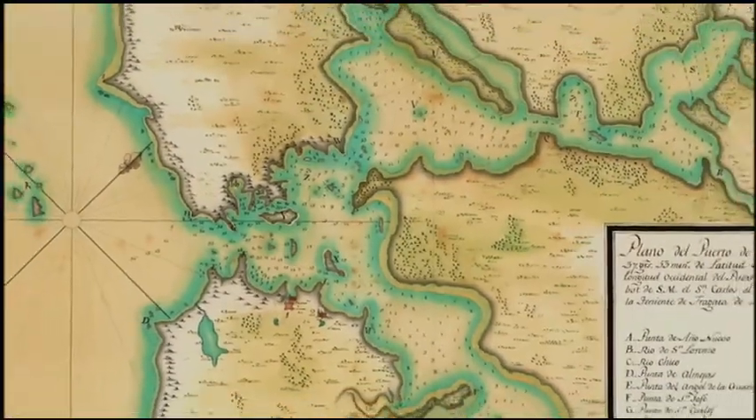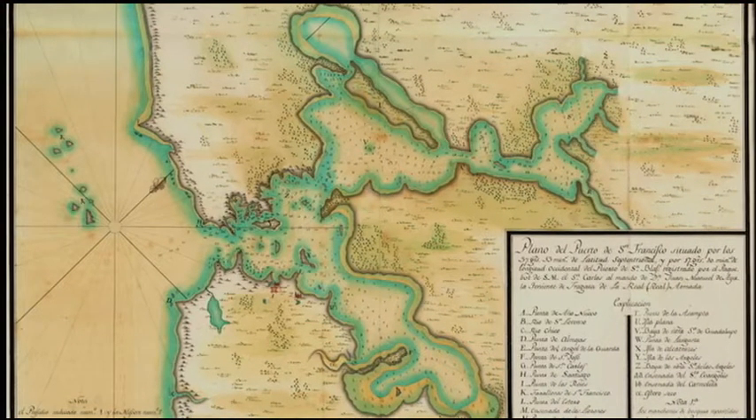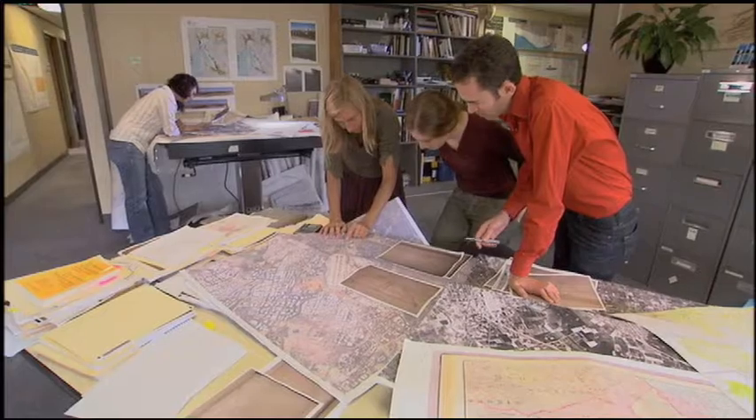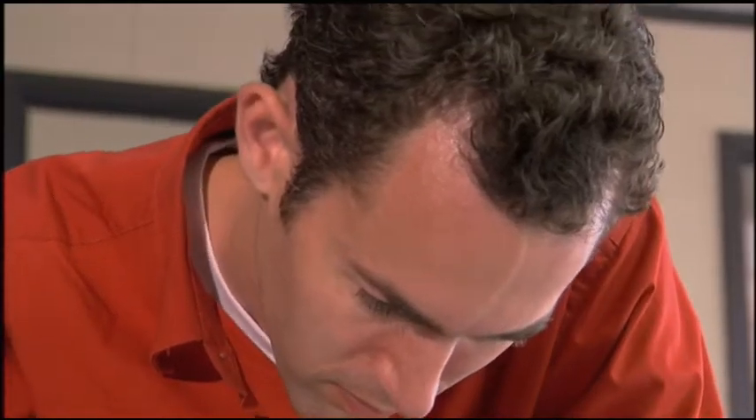This map, based on Canezara's work, was among the first maps of San Francisco Bay published in Europe. Today, the works of these early visitors help researchers piece together what San Francisco Bay was like at the time of European contact.